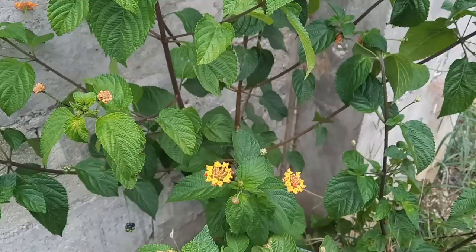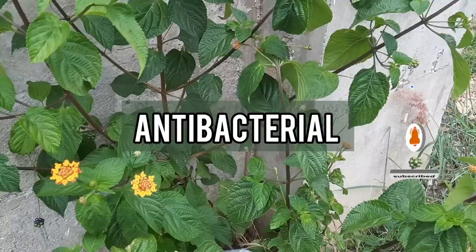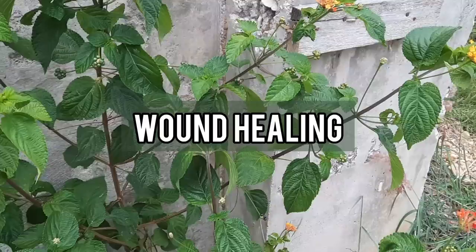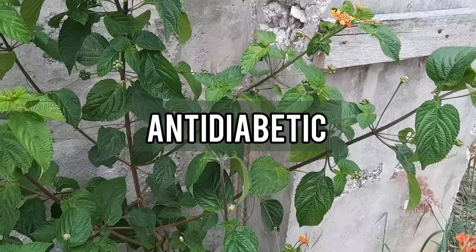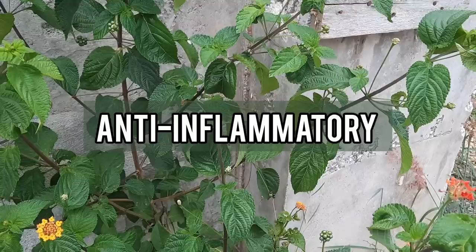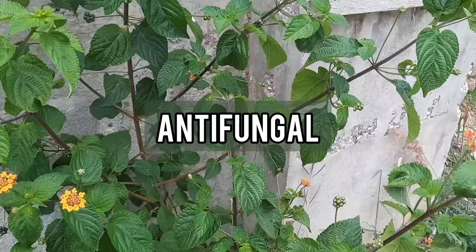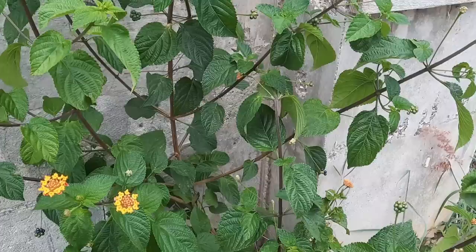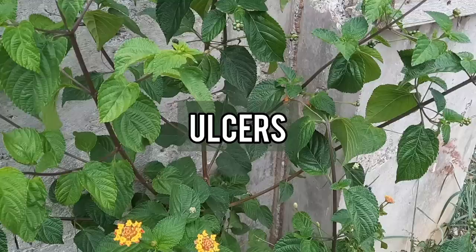Lantana camara has a lot of good medicinal properties. For instance, it has antibacterial properties, properties that can protect the liver from damage, properties that can destroy certain types of worms or inhibit their growth, wound healing properties, antioxidant properties, anti-diabetic properties, anti-inflammatory properties, anti-infertility properties, anti-fungal properties, properties that can be used to kill larval pests like mosquitoes, properties that can kill cancer cells, properties that can alleviate the symptoms of diarrhea, and properties that can prevent or treat ulcers.